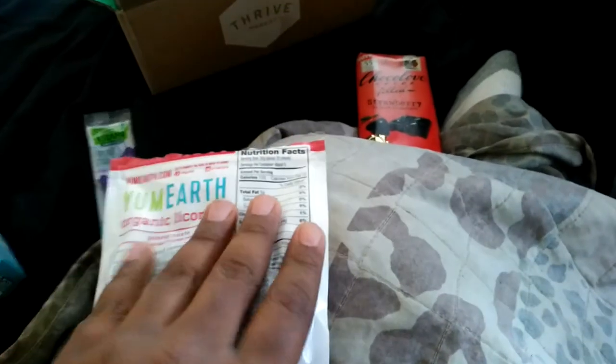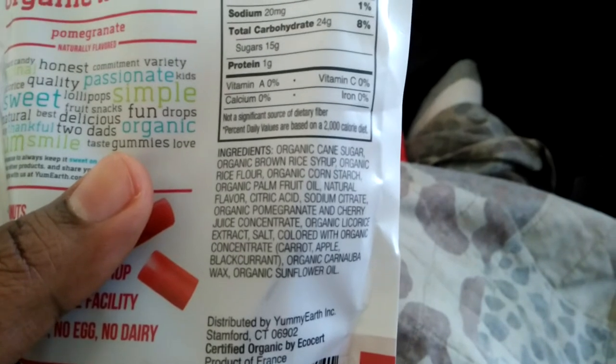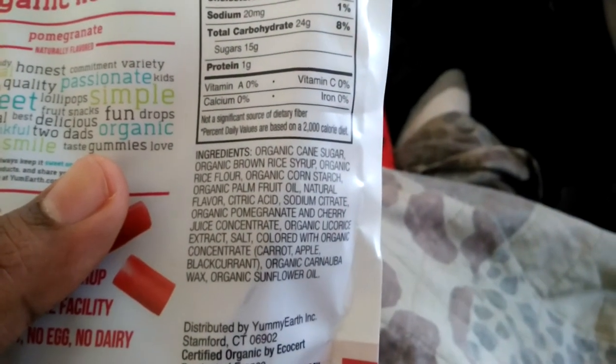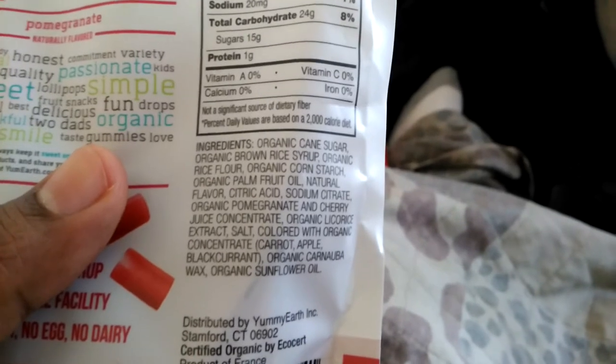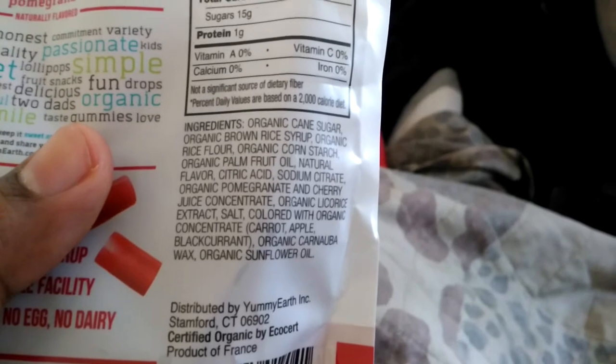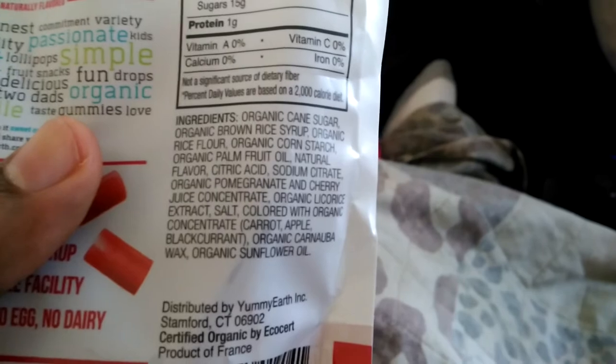This is supposed to be organic, so we got to check. We got organic cane sugar, organic brown rice syrup, organic rice flour, organic cornstarch, organic palm fruit oil, natural flavor, citric acid, sodium citrate, organic pomegranate and cherry juice concentrate — that's probably what I smell.